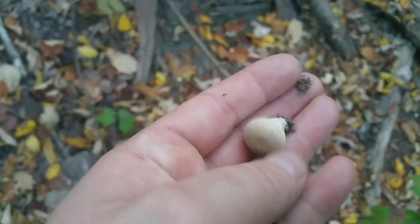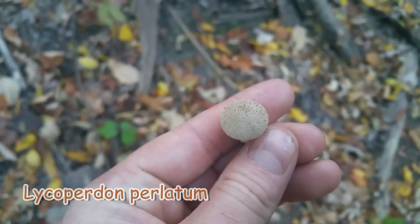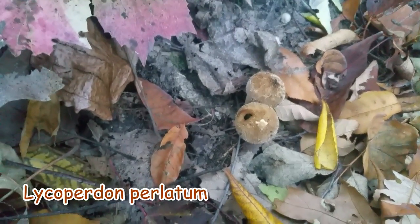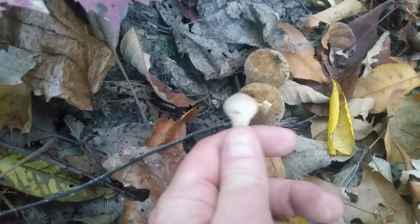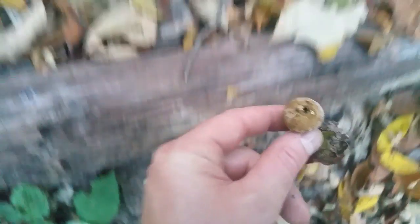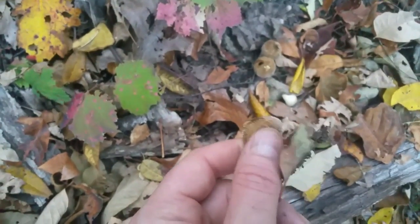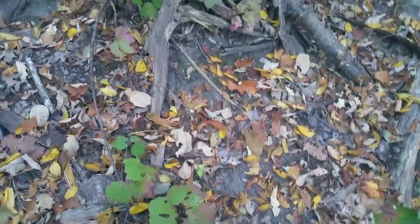Nice little find here - some gem-studded puffballs. These are a beautiful find; I don't see these very often. You can see some of the other ones which have expired. They have a very coarse texture, which is why they're called gem-studded puffballs - a little bigger than pear-shaped puffballs. You can see they emit their spores from that hole on top when they explode. That's another edible one.